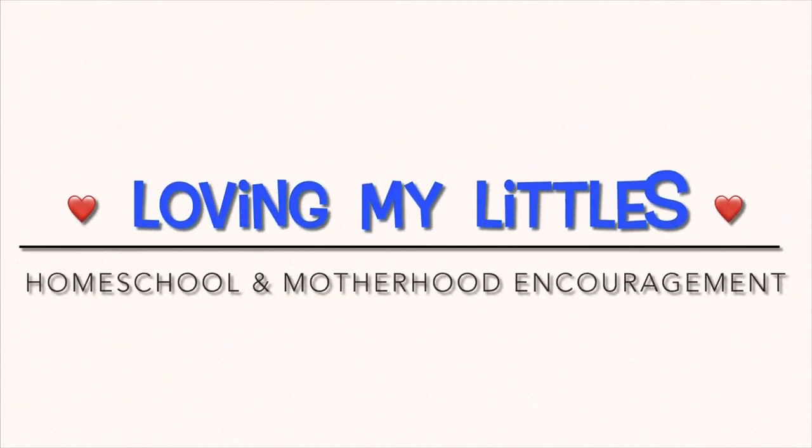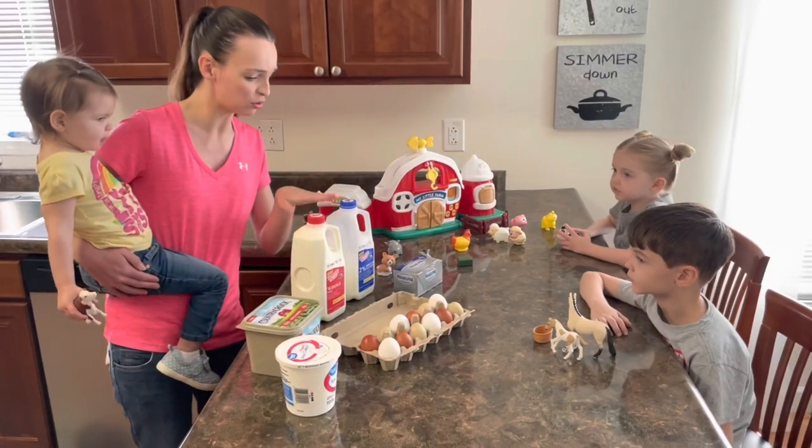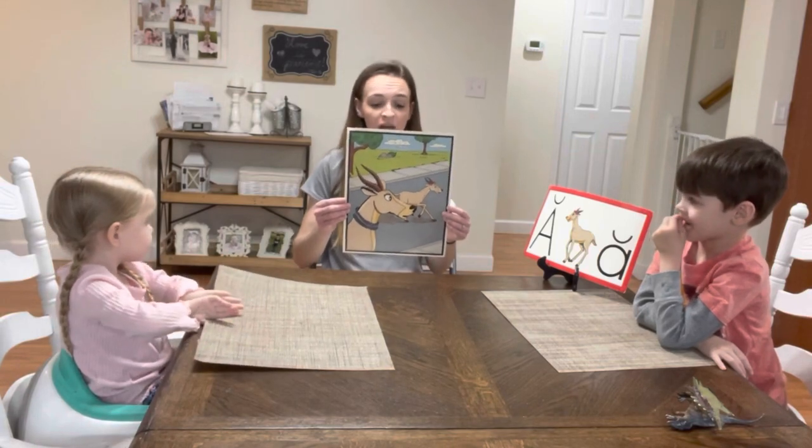Let's get started! My name is Emily and welcome back to my channel, Loving My Littles. If you're new here, I'm a homeschooling mama who taught at a private school for five years and now I'm at home teaching my own three kiddos.